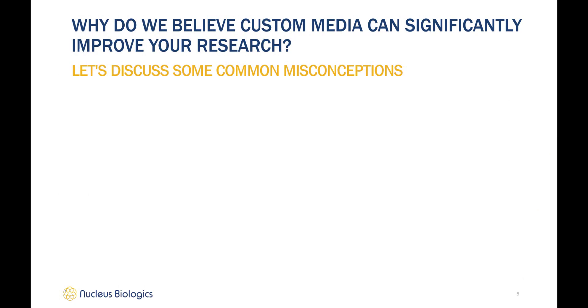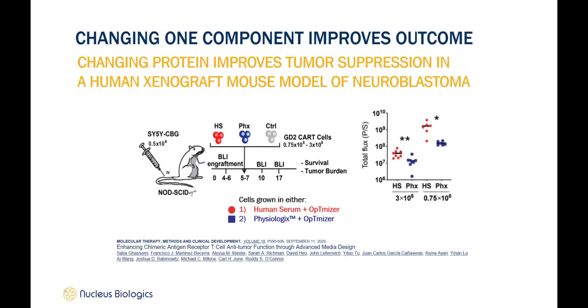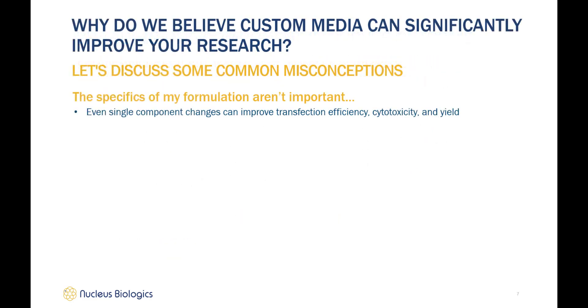Before we talk about our products and solutions, let's begin by discussing some common misconceptions about cell culture media. First, a lot of people think the specifics of their formulation aren't really that important. This has been disproven in many instances — it has been definitively demonstrated that even single component changes can improve aspects such as transfection efficiency, cytotoxicity, and yield. This recent publication out of UPenn highlighted this exact point: one single component change, moving from human serum to Physiologics, Nucleus Biologics' xeno-free human serum replacement, resulted in significant therapeutic benefits by increasing potency in a xenograft mouse model of neuroblastoma, resulting in a log reduction in tumor burden.